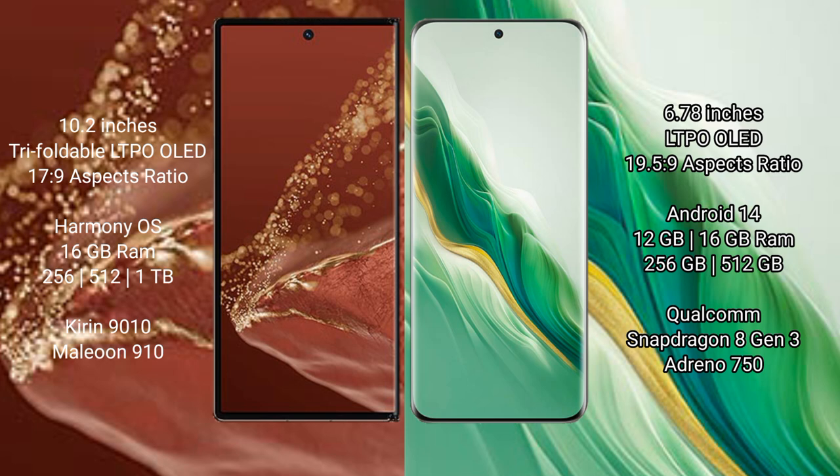The Huawei Mate X2 Ultimate runs on the HarmonyOS operating system, while the Honor Magic 6 runs on Android 14. The Huawei Mate X2 Ultimate comes with 16 GB RAM and 256 GB or 512 GB or 1 TB internal storage, powered by the Kirin 9010 processor.